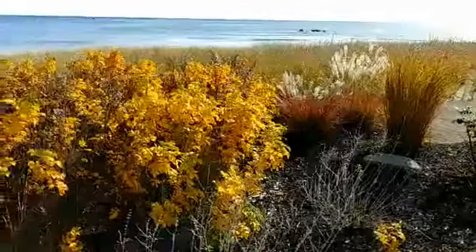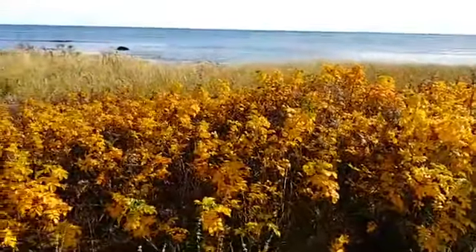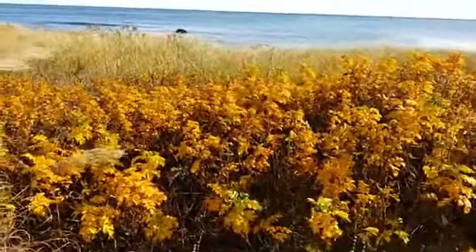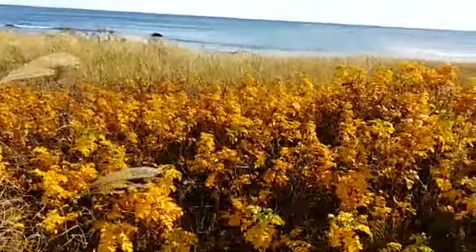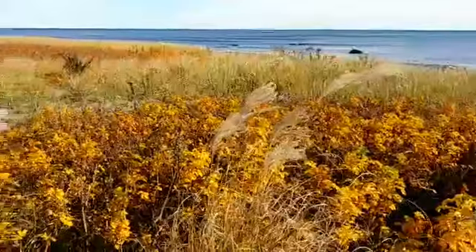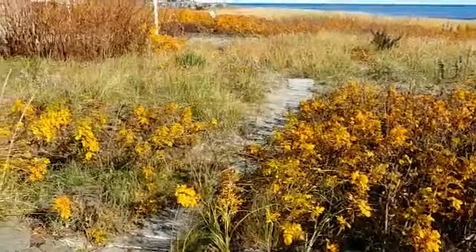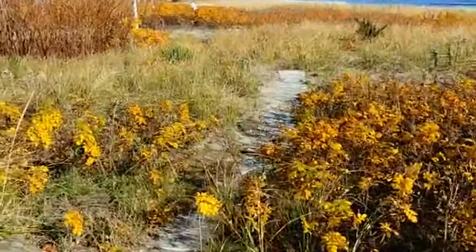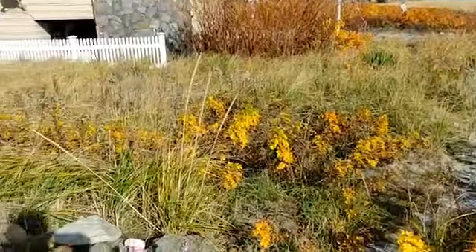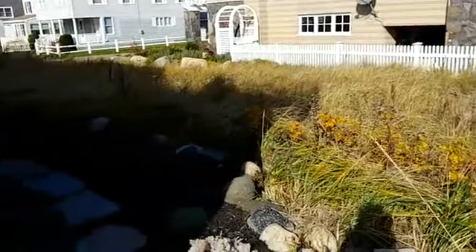Those are knockout roses there in the foreground. Over here are the native Rosa rugosa, which are actually functioning as a stabilizer for the garden and the house foundation. They're on a small berm, and then there's this beautiful, very natural walkway that goes down to the beach. It's just so serene here today.